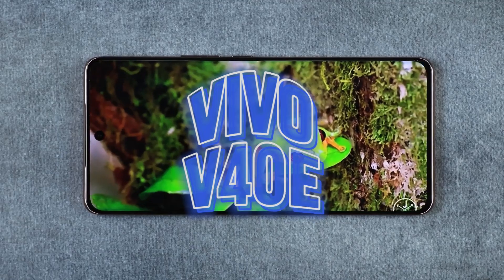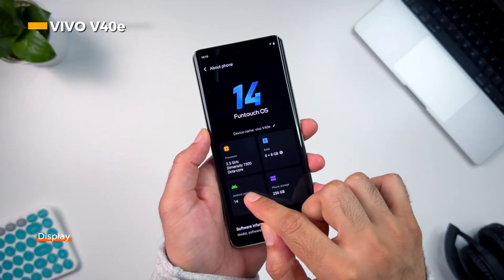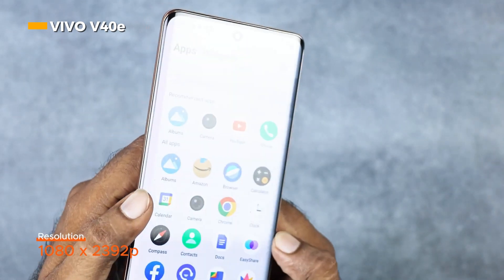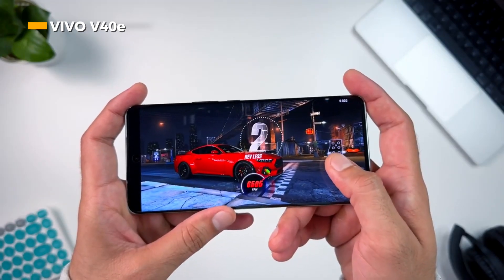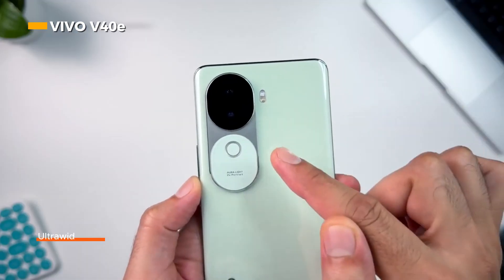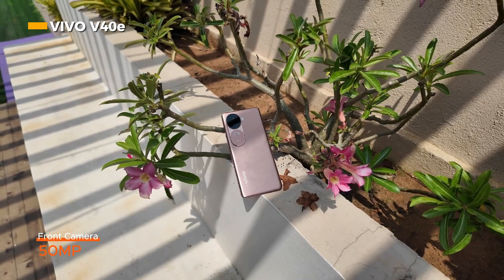Finally, there is the Vivo V40e, which is currently only available in the Indian market. Vivo V40e offers a 6.7-inch AMOLED display with a screen resolution of 1080 by 2392 pixels and a refresh rate of 120Hz. The camera system consists of a 50-megapixel main camera with a Sony IMX8A2 sensor, an 8-megapixel ultra-wide camera, and a 50-megapixel front camera suitable for making vlogs and selfies.